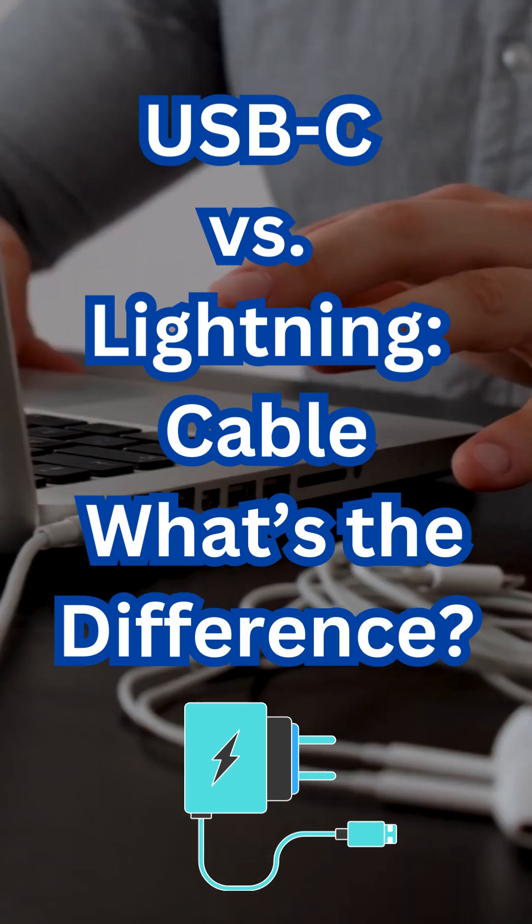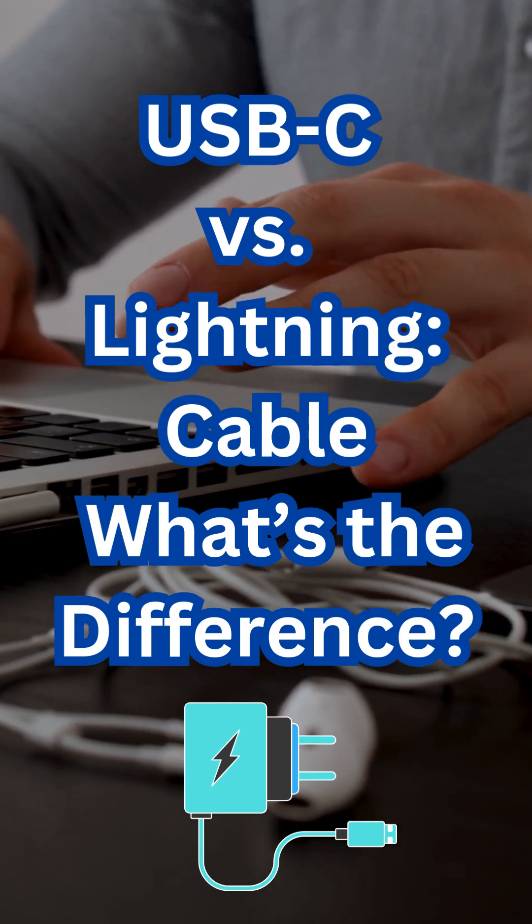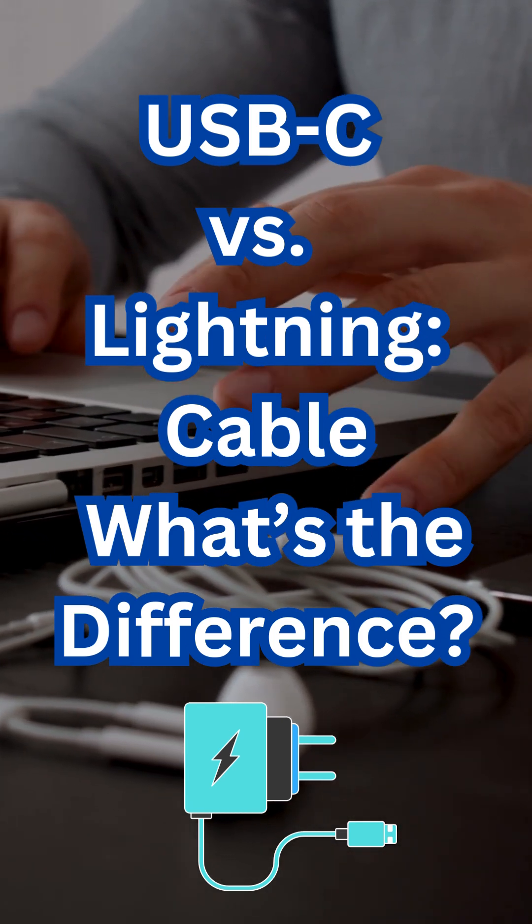Versatility. USB-C works with multiple devices — phones, laptops, gaming consoles, et cetera. Lightning is limited to Apple's ecosystem.